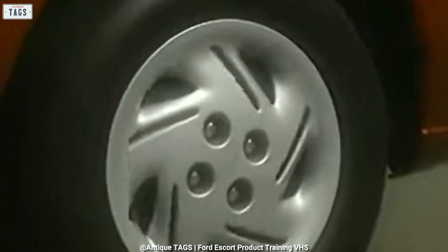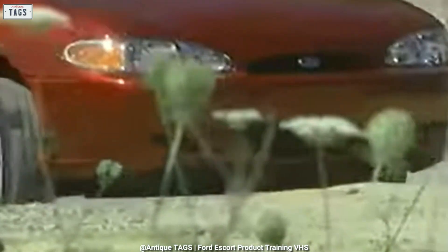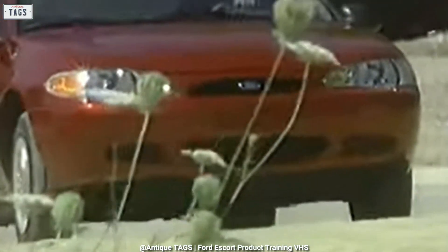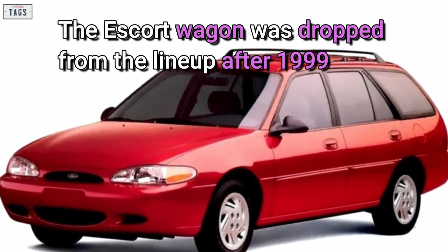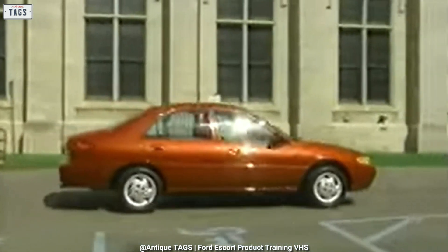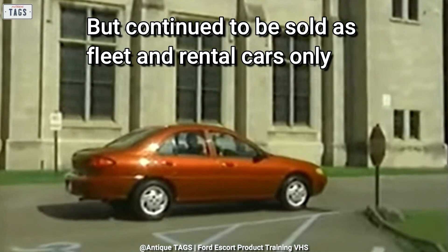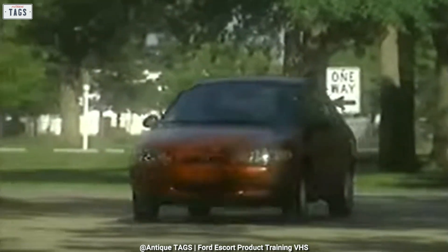Upon its launch in 1996, the Escort was available in two trims: base and LX. For 1998 and throughout its production, it came in LX and SE trim levels. The Escort wagon was dropped from the lineup after 1999. 2002 would be the final model year for the Escort sedan, but it continued to be sold as fleet and rental cars only. The final third generation Ford Escort rolled off the assembly line in June 2002.